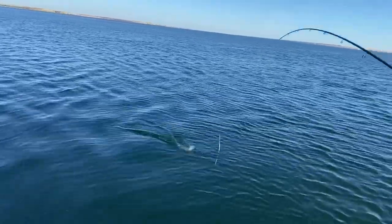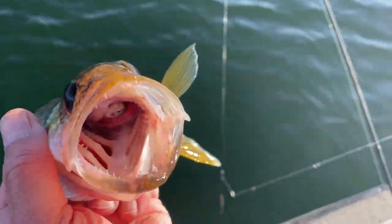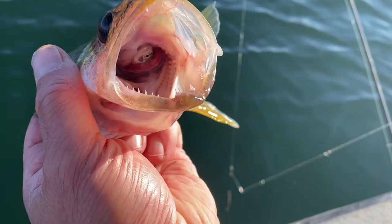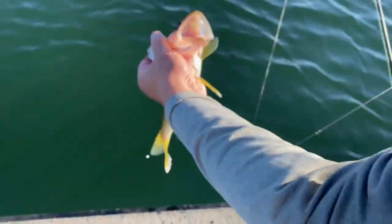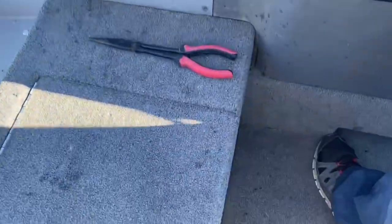Here he comes — boat flipper. We're targeting deep water; they're hitting ciscoes down there. This guy sucked a little cisco down. We're gonna let him go so he can enjoy his meal. I gotta fizz another fish.